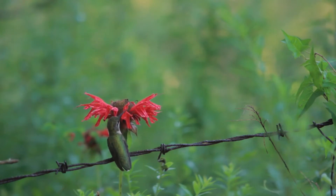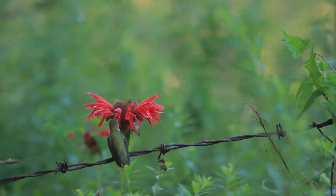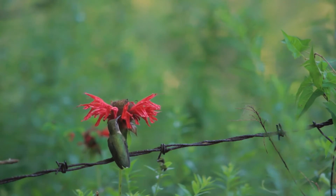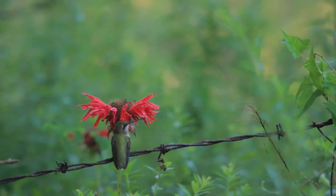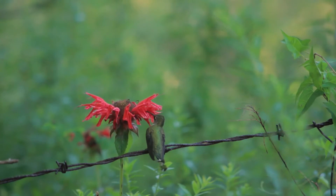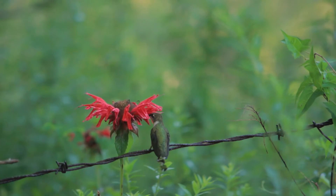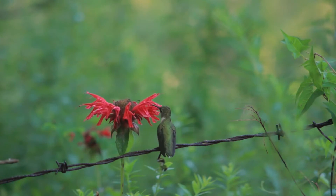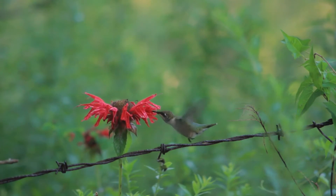If you see a hummingbird around here, it's likely to be a ruby-throated hummingbird as they nest in our area, although occasionally other species will pass through. If you want to increase your chances of seeing them, there are certain flowers you can plant in your yard. They especially like red, orange, and pink flowers. Penn State Extension recommends the spotted touch-me-not, trumpet vine, cardinal flower, trumpet honeysuckle, and columbine as just a few of the native flowers that hummingbirds like. There are plenty of other flowers that attract them too — I saw one feeding on my bee balm this morning. You can also hang a hummingbird feeder containing a sugar water solution.